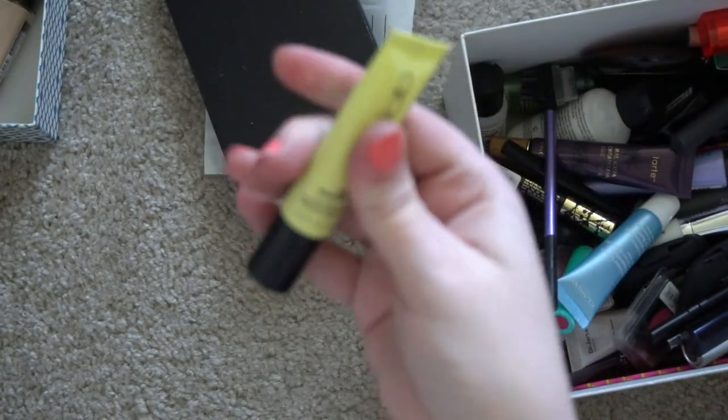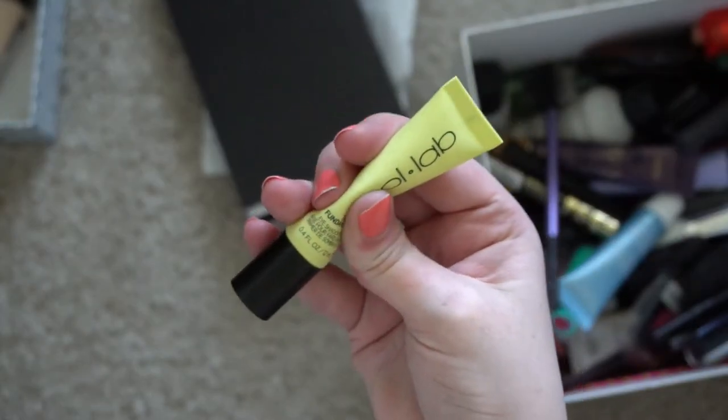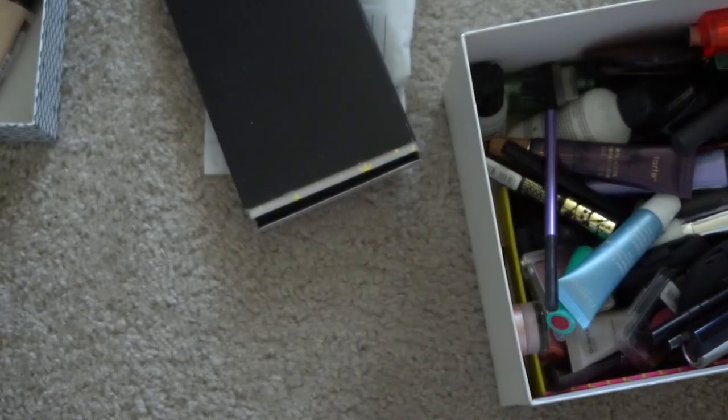This is the eye primer by Collab — it's like hard and liquidy, like it's separated and then dried out or something. Yeah, that's not something I want to put on my eyes.